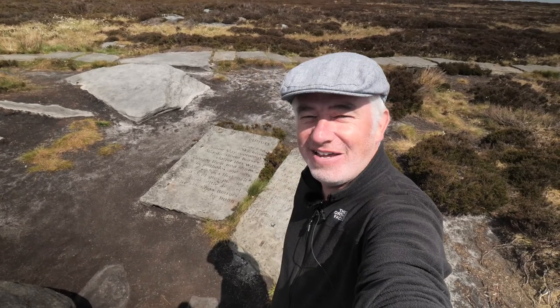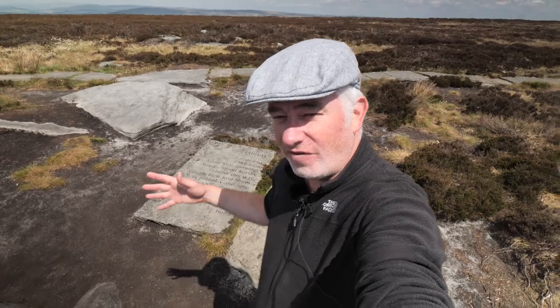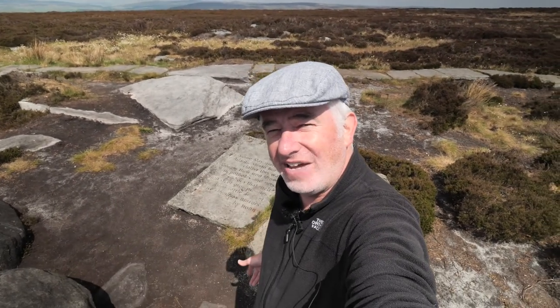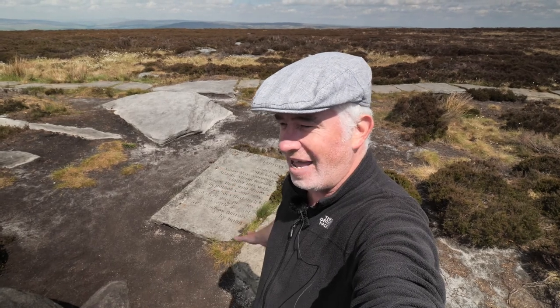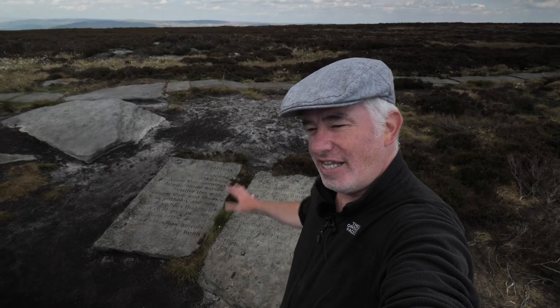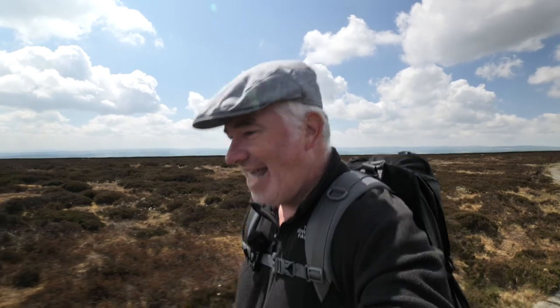The Puddle Stones have been found — that is the fifth Stanza Stone we have visited and the second one today, hoping to get the third in. The trig point is just ahead. The Puddle Stones look really at home here on the Yorkshire Moors, and the reason they look at home is because they actually belong here — these are originally from the 19th century, they were in a mill in Bolton, but they're back on the Yorkshire Moors now. We're moving on now to the Beck Stone, and then we've got all the way back to come.